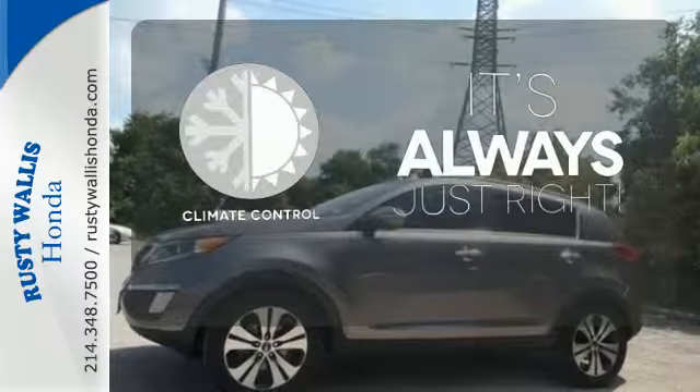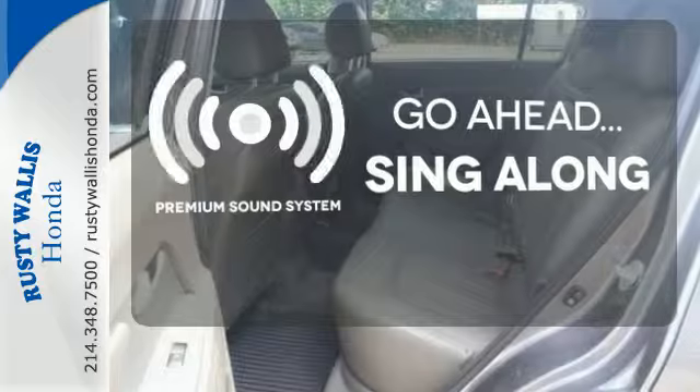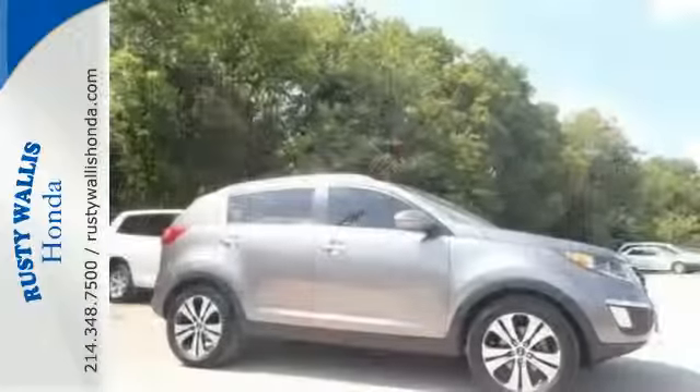Set it and forget it with the climate control. Your favorite music has never sounded better, thanks to the premium sound system. Hindsight is 20-20 with a backup camera. Don't let this powerful and modern people mover go away without you in it.